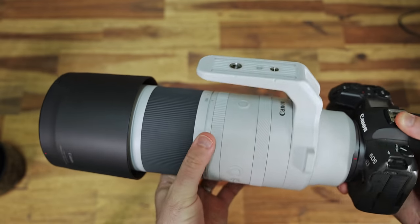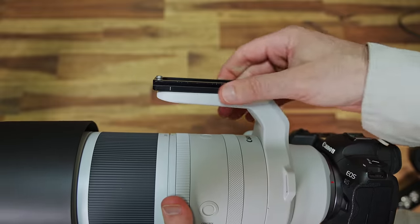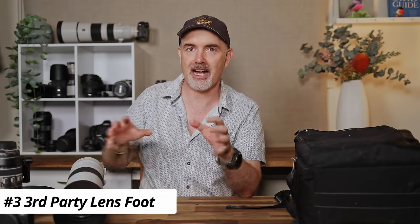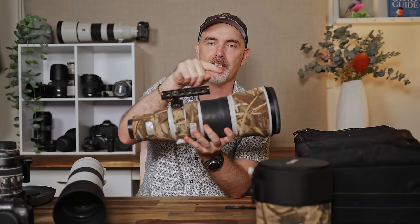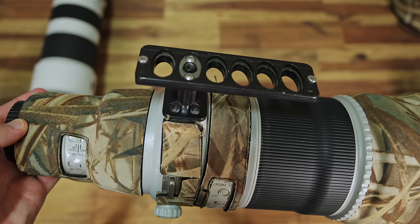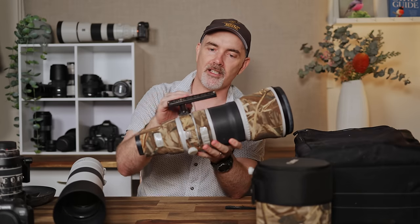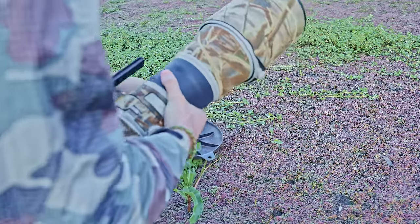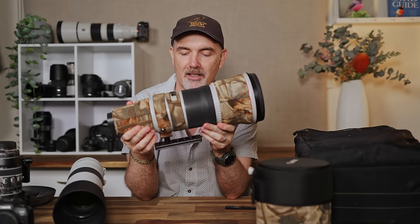The next bit of gear made a big difference to me. As you know, I go on about Canon producing lens feet without Arca Swiss plates — you have to put an additional plate on, sometimes they come loose, and the foot often sticks out. Thankfully, for some lenses you can get an aftermarket lens foot. The first one I got was for my Canon 500mm f/4 — this is a Really Right Stuff foot, very low profile with Arca Swiss built in, so it goes directly onto your gimbal or ball head. It makes the lens sit lower and you don't have to worry about a plate.